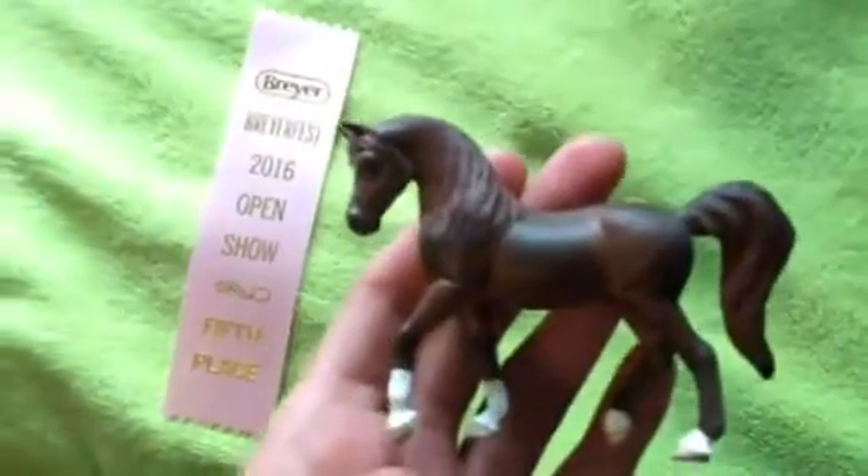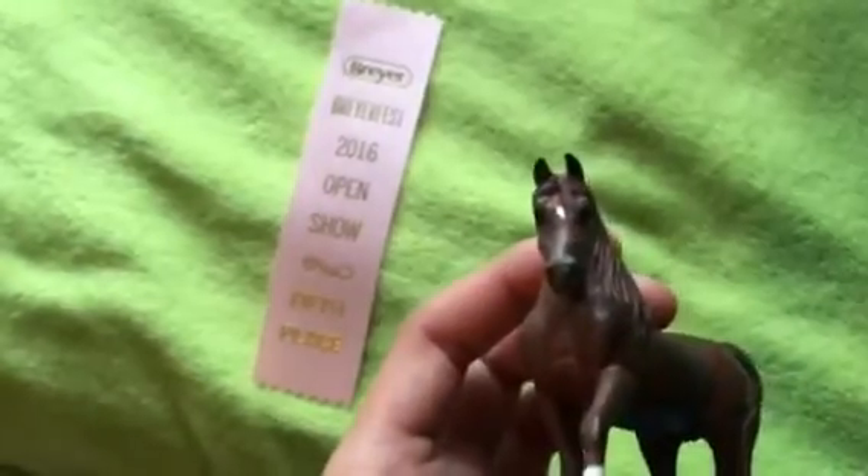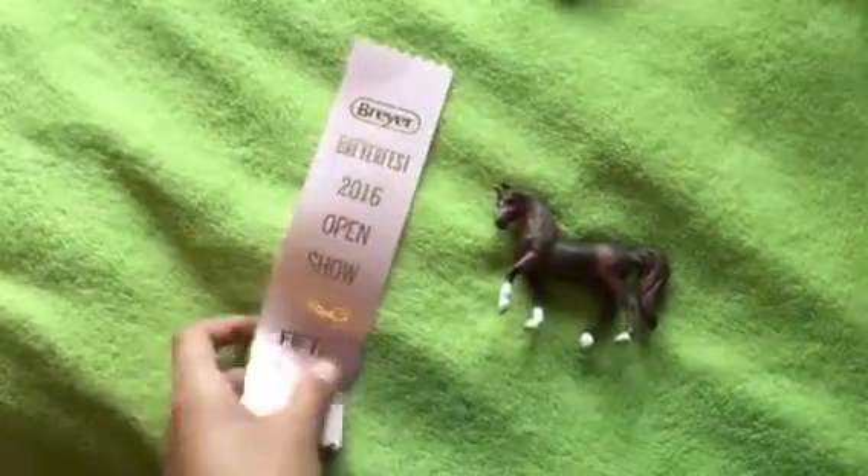Next, I have my little custom that I did. I decided to show him just to see what would happen, and he got a 5th in the amateur owner custom class.